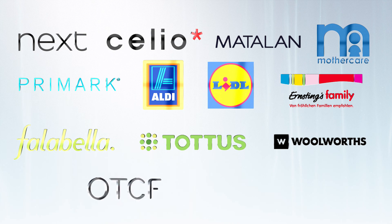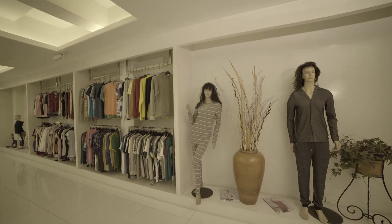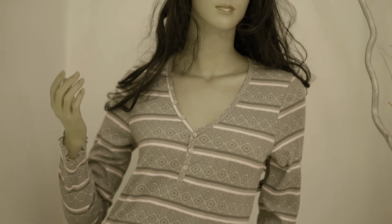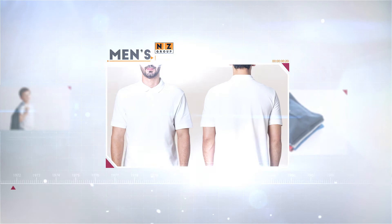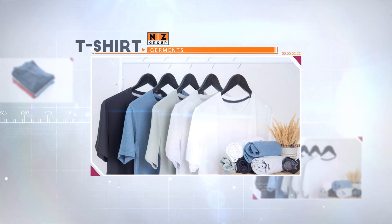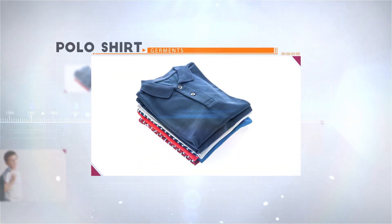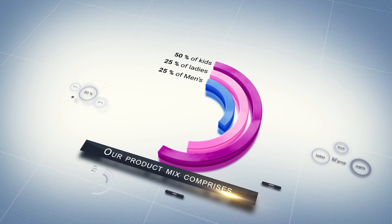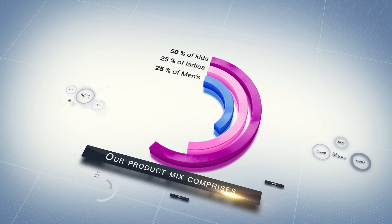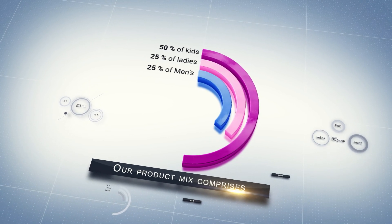Woolworths, OTCF, Sears, Herring and many more. We mostly make high-fashion products with heavy embellishments for men's, women's and kids' garments. That includes t-shirts, tank tops, polo shirts and all other types of tops. Our product mix comprises 50% kids, 25% ladies, and 25% men's.